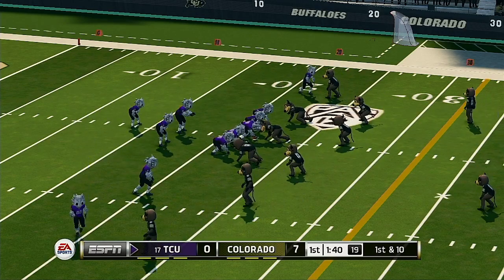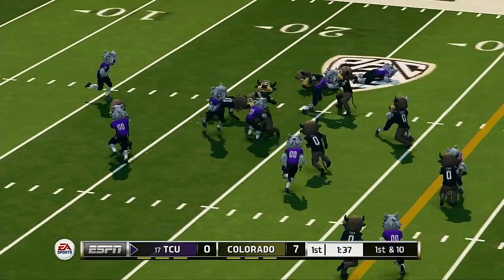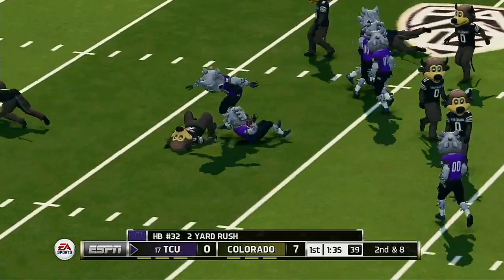You never like to have to play from behind, but a deficit this manageable shouldn't be in the front of their mind. They just need to go out there and play. He's tackled at the 24-yard line.